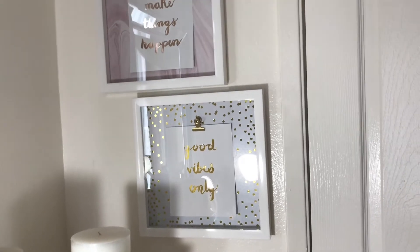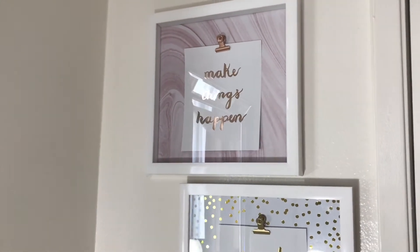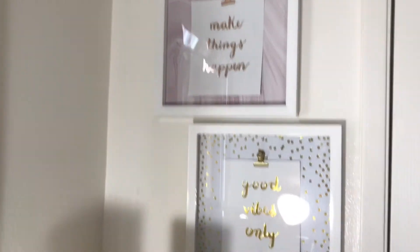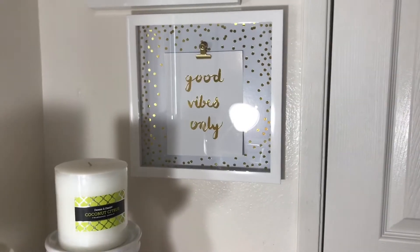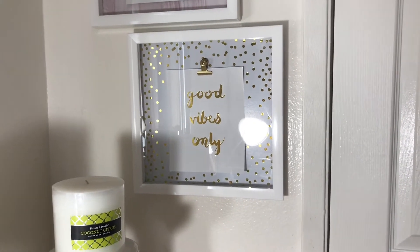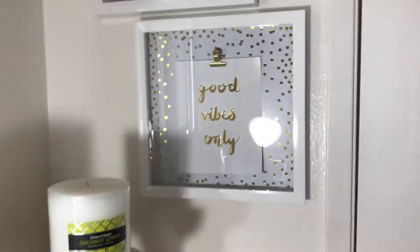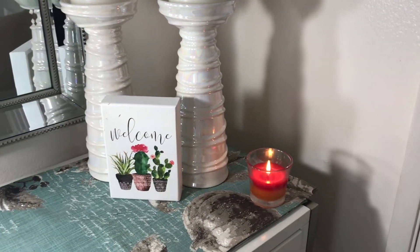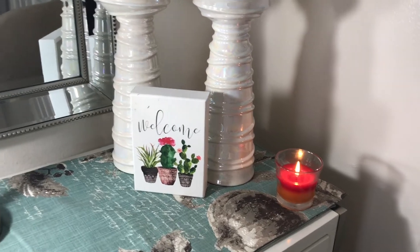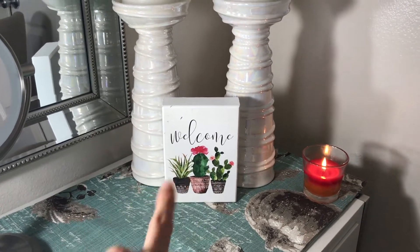I have these two frames and I got them at Bed Bath Beyond. Originally they were $9.99 each but I got two for $10 because it was on sale — they were closing Bed Bath Beyond and I took advantage of that deal. The first frame says 'Make Things Happen' and it has a little clip on it, which is really cute. The second one says 'Good Vibes Only.' Two for $10 — you cannot beat that. I also have a candle from Target that smells really good.